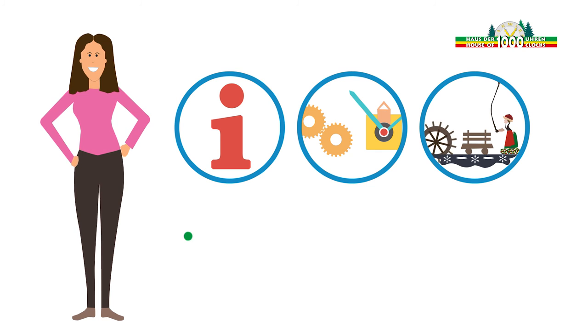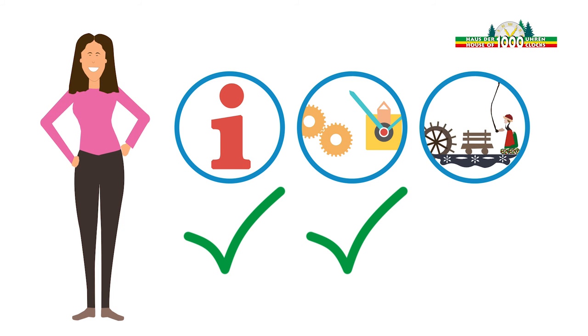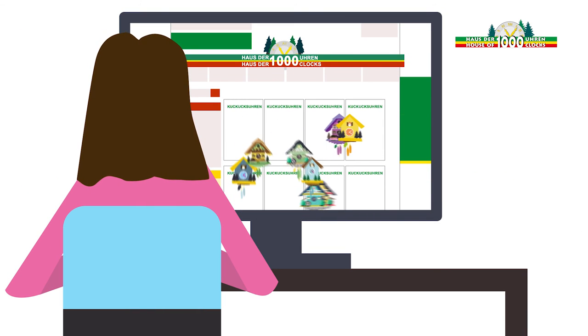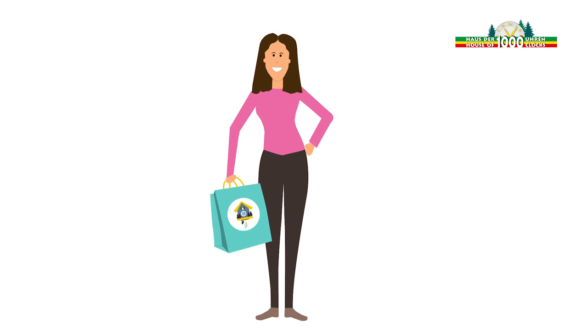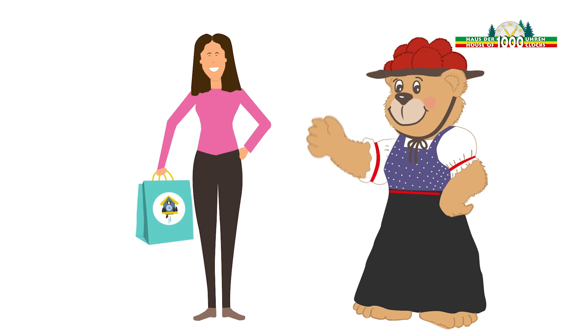Now Sarah has all the information she needs to pick out the right cuckoo clock for herself. She knows all the functions and can concentrate on picking the model that appeals most to her. In the online shop of the House of Thousand Clocks, Sarah can sort all the clocks according to her specific criteria and search using a filter. Sarah is excited and happy about her new cuckoo clock. The House of Thousand Clocks wishes lots of fun and pleasure with your new cuckoo clock.